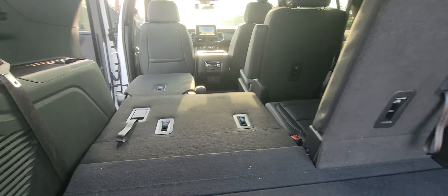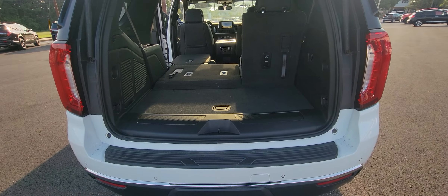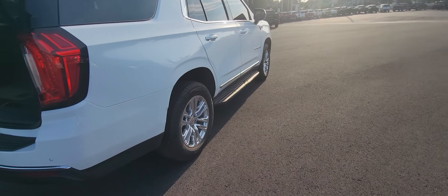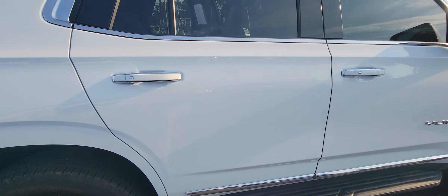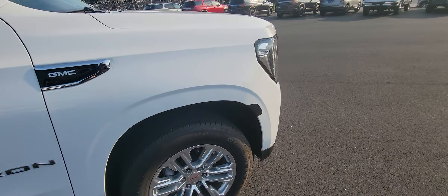These seats would flip down as well, so if your guys are heading out on the job and need to take some things with them, obviously plenty of room there. Didn't see anything on it. It's got the nice alloy wheels, and you've got the push button over here to get in.